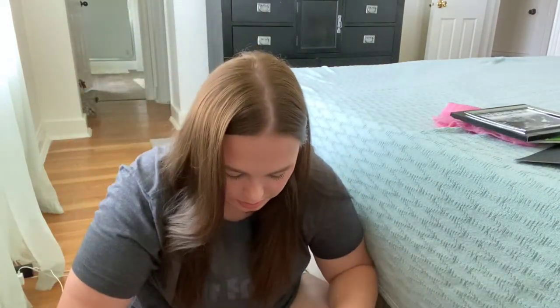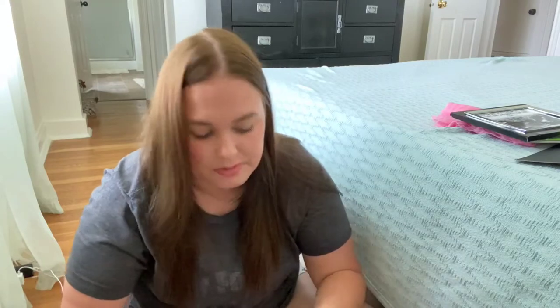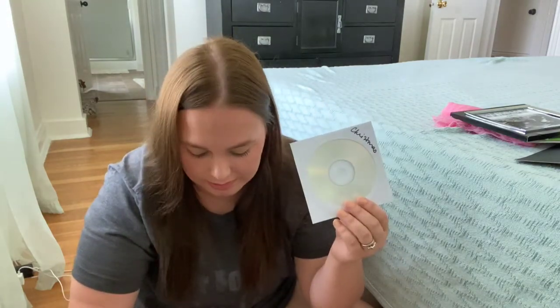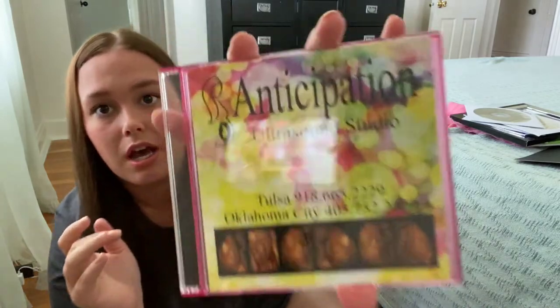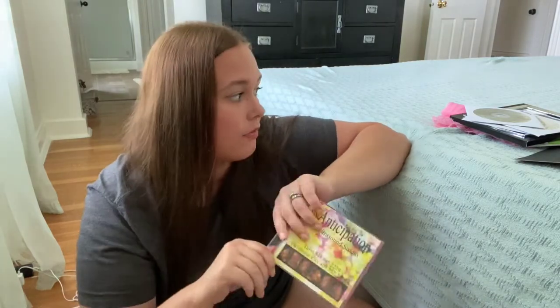Then we have some DVDs and CDs that have all of her photos. We had Christmas photos done, her six-month photos, her newborn photos, and we also have our ultrasound videos. This is a video of us getting our 3D ultrasound of Caroline so we can see all of her little movements, hear her heartbeat, and all that good stuff on this DVD.